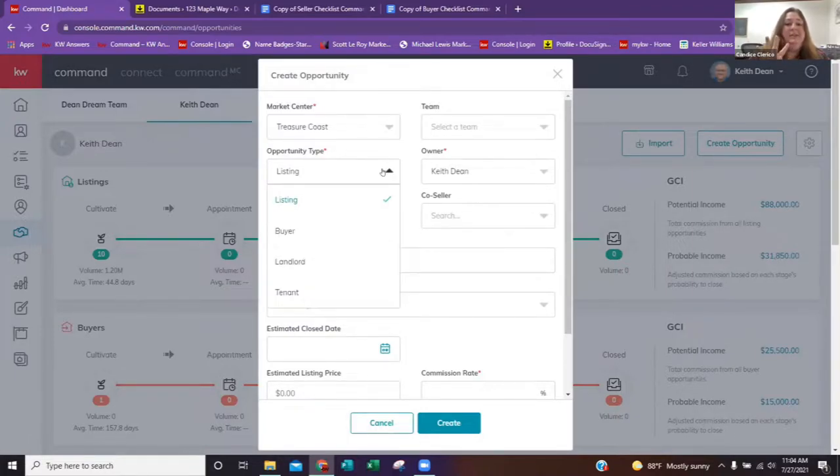There are four opportunity types you can choose from: listing, which means you are representing a seller; buyer, which means you are representing your buyer; landlord and tenant. Landlord is when you are managing a property for listing onto the MLS, and tenant means you are representing someone looking for a rental. The difference is listing will have three folders, buyer will have two folders, landlord will have three, and tenant will have two. For listing and landlord you'll have a listing folder, an under contract folder, and a closed folder. Buyer and tenant will have an under contract and closed folder, plus a consultation above both.